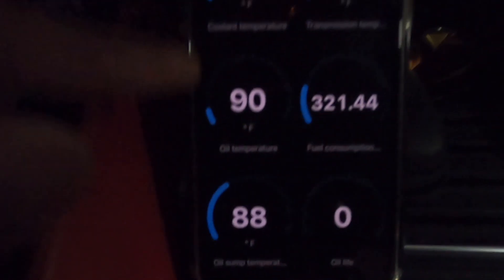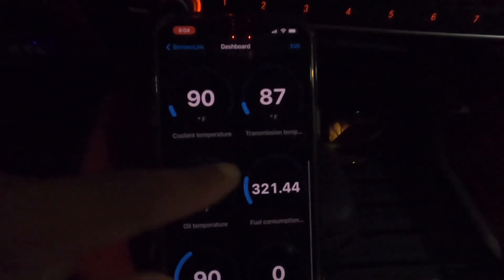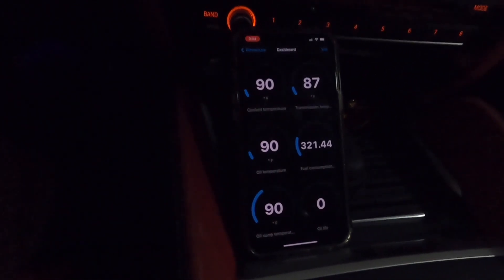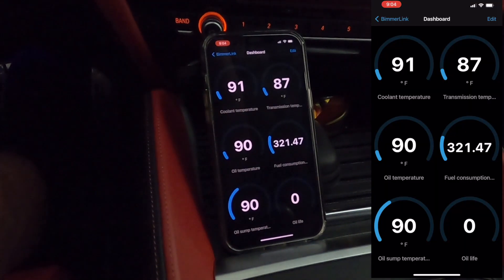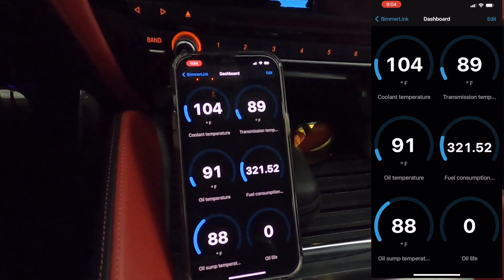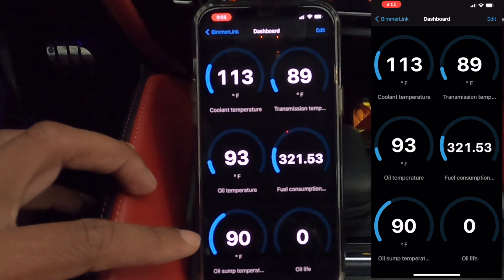Let's do it. Cold start — temperatures are at 90 degrees. This time I'm going to let the car idle to temperature and see how long it takes. Transmission temperature is 87. Everything's at 90 degrees — here we go, screen recording is on. Getting the garage opened up. Transmission temperature is 89, oil temp is 93.